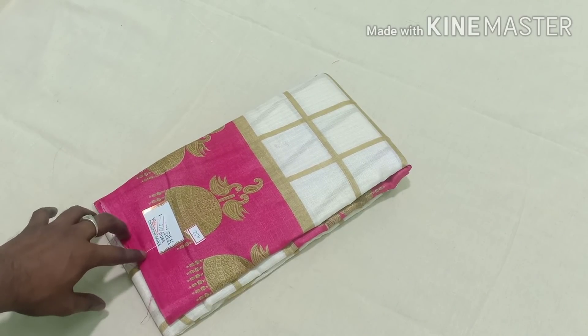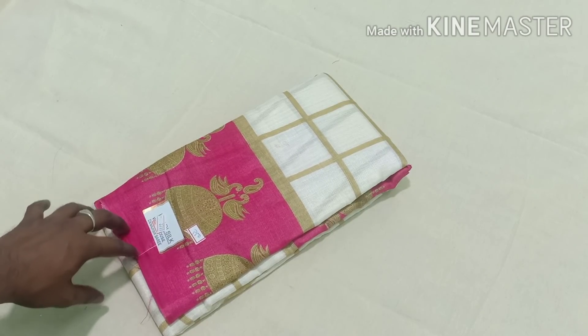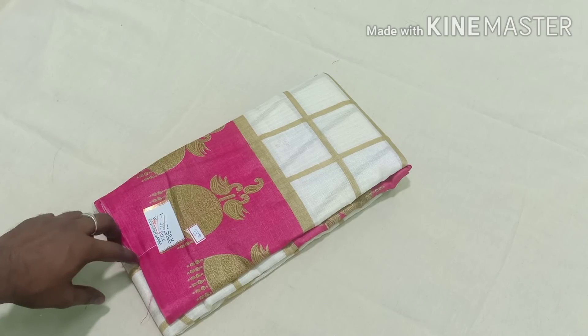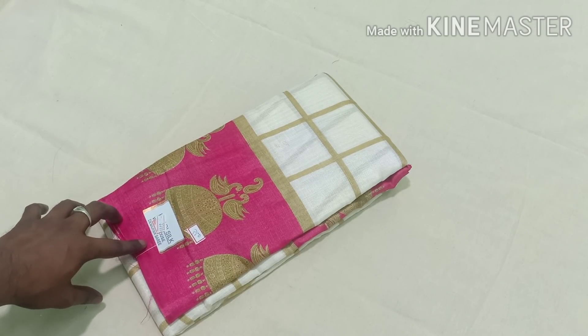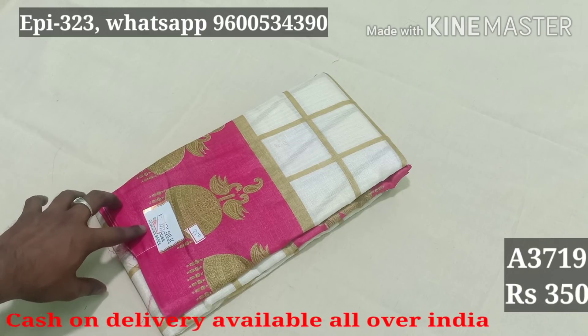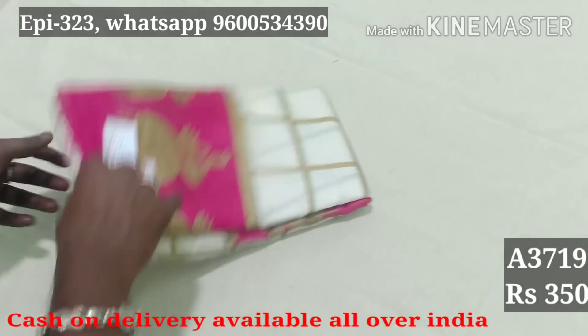For Tamil Nadu, free shipping. For other states, $20 extra. Cash on delivery for other states is $60 extra. After adding charges, $20 plus $60 applies. Item code A719 is available in three different designs at $350.